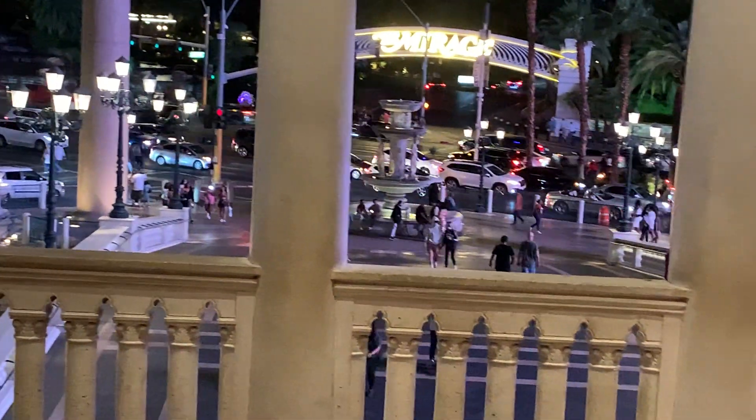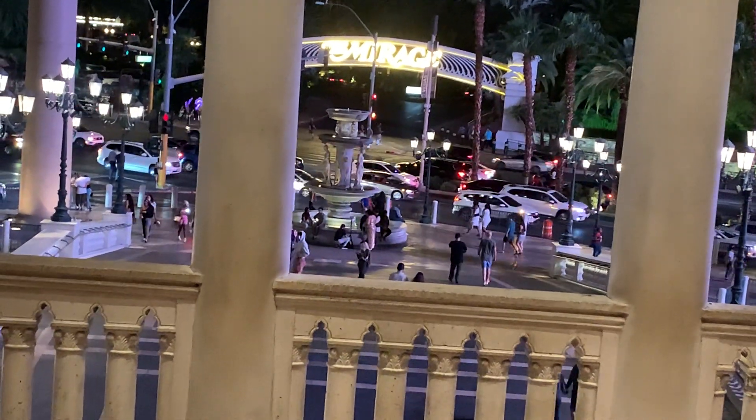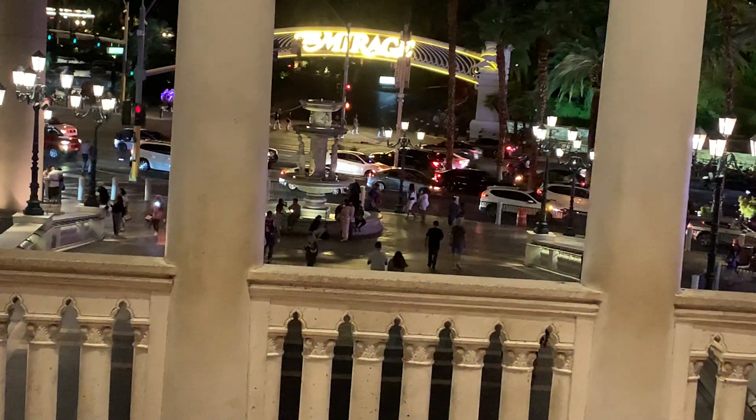Yes guys, you have to check this city out. There's a lot to it you have not seen, and I'm going to show it to you all. Enjoy.